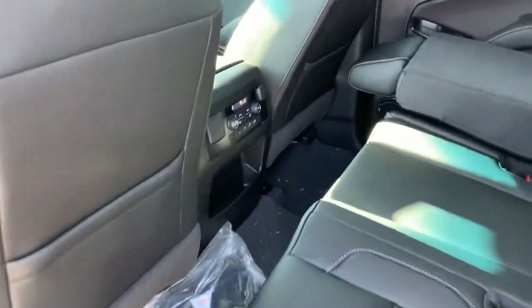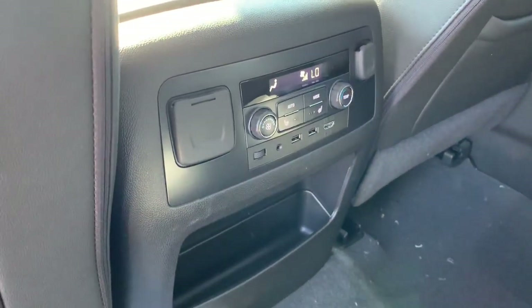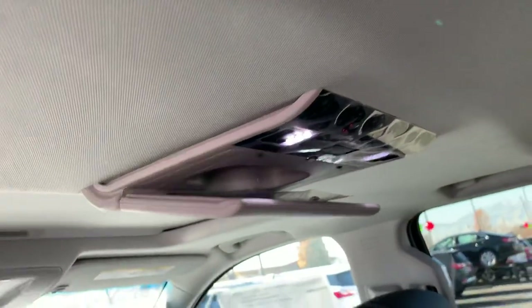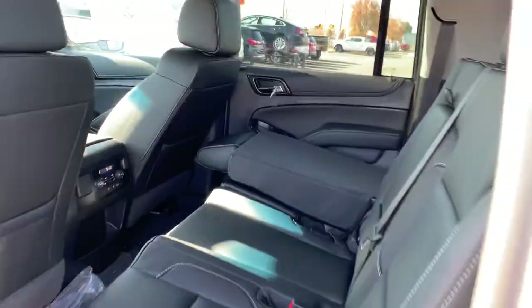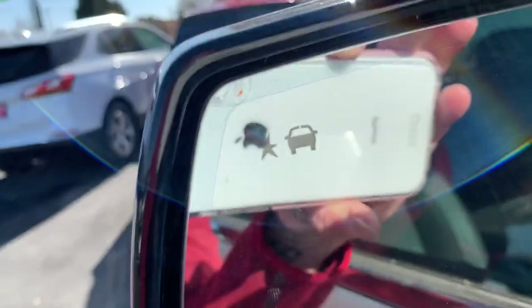I wanted to show you that on this one specifically we've got climate control in the back, a 120-volt outlet, two USBs, an HDMI for your DVD player with a second screen, and heated seats. Tons of space in the back here — I'm six feet tall and I'm a little scrunched back there, but for the kids it's a perfect amount of space.